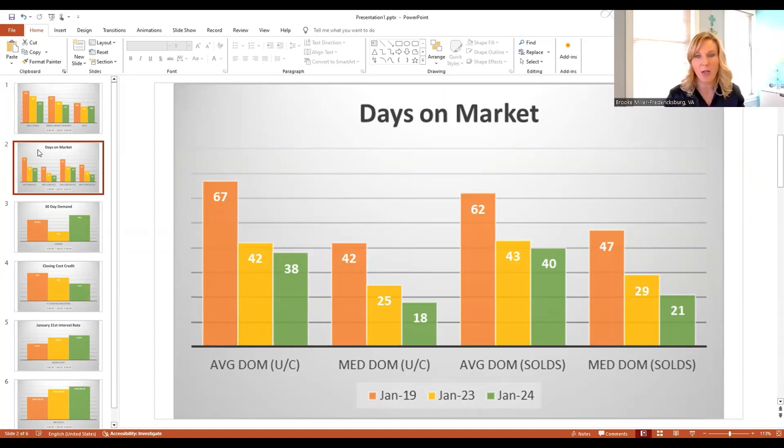So you can see time on market is very fast compared to the last few years, and especially compared to last year. That might not be something you're hearing in the media.